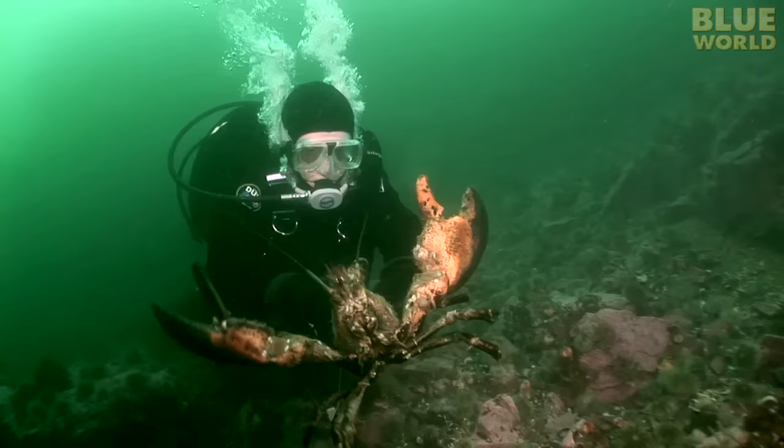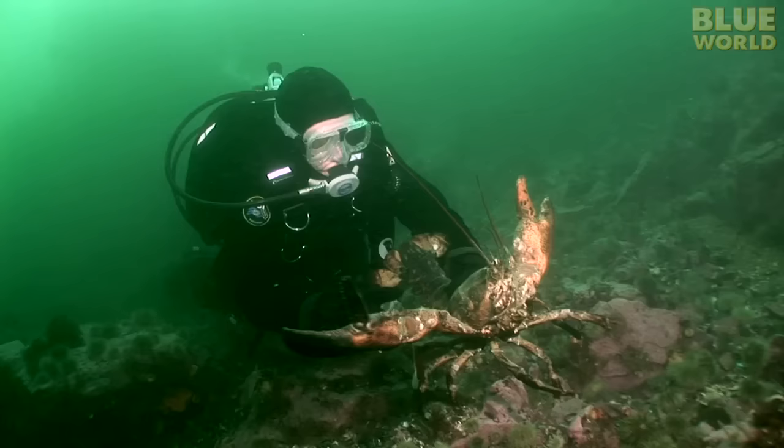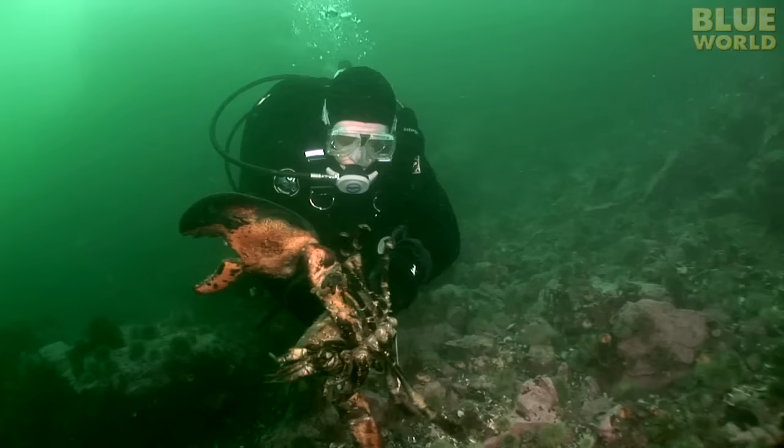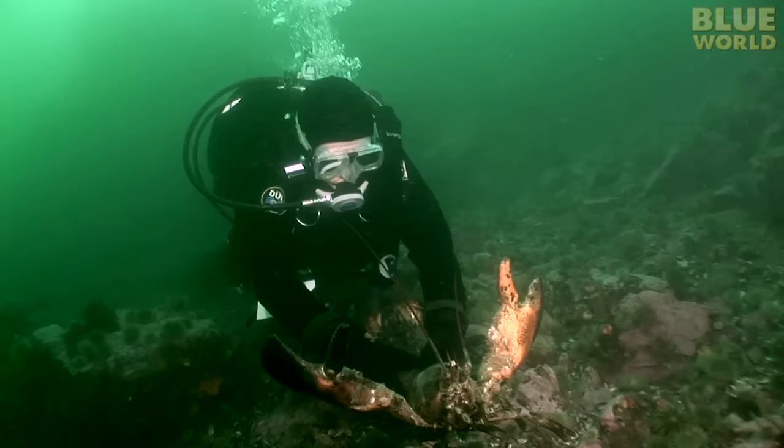I have to be very careful of the claws. If this lobster gets a hold of my hand or fingers, it can easily break them. This lobster has a larger claw on the left side. This is called the crusher claw. The other claw is the pincher, or ripping claw. The crusher claw tells us that this lobster is left-clawed. When a lobster gets this big, it demands respect.